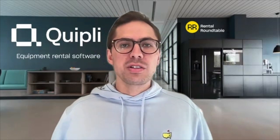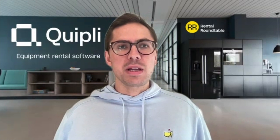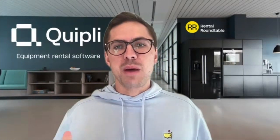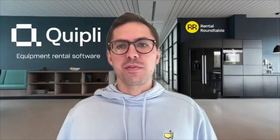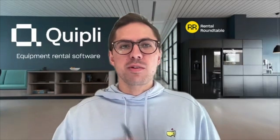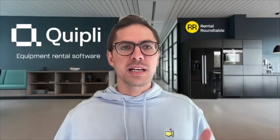I'm still relatively new to the equipment rental space, which could be a weakness, but I think it's also a strength — a beginner's mindset and curiosity. Paired with a deep understanding of our customers, who we talk to every day and have for three years, that combination leads to innovation and new thinking. That's the first piece.